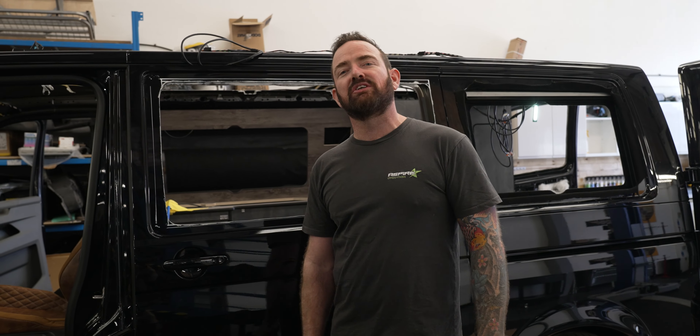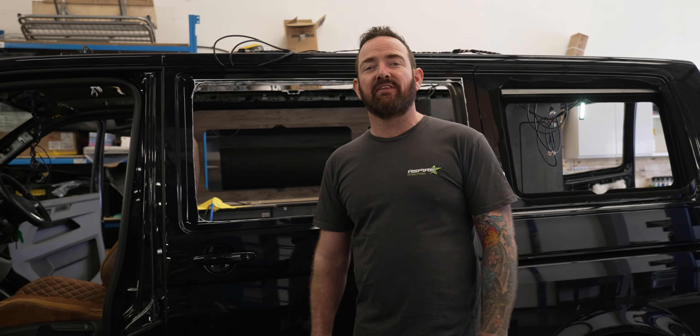Hi, I'm Owen and welcome to Aspire HQ. Don't forget to like and subscribe to our YouTube channel. We go out weekly with exciting things that we're doing here at the workshop in Yeovil.